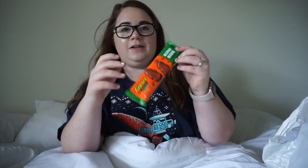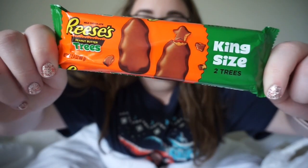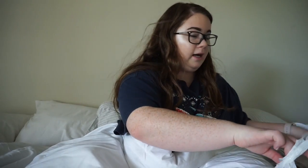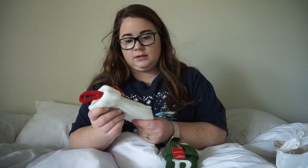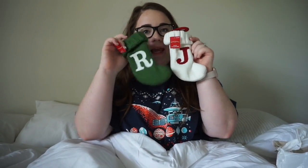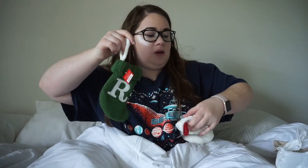I also got these little Reese's trees. This isn't really a Christmas decoration — it's more that Christmas candy is finally coming out, which is really nice. And another thing I got — I got these two cute little stockings. One's a little J for Jeremy and an R for me, and I'm so excited to hang these on our fireplace. They're going to be so cute.